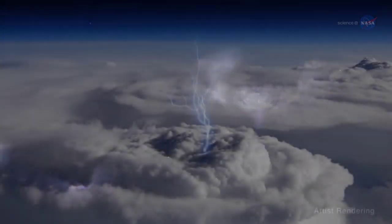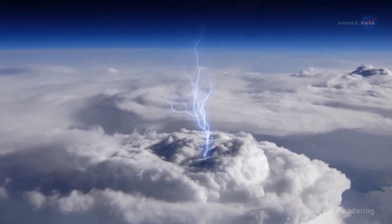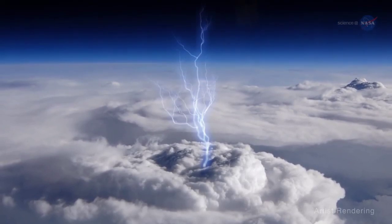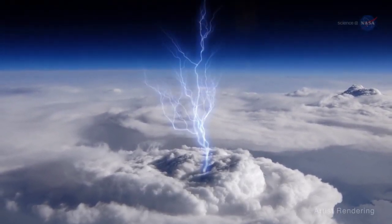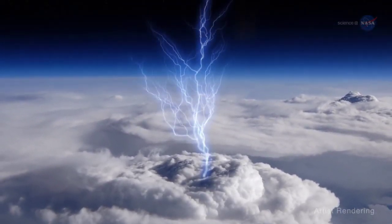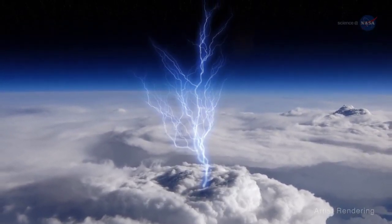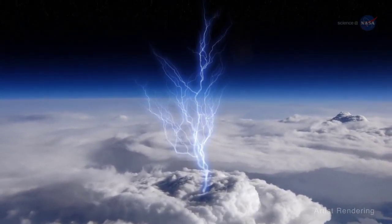Blue jets. Blue jets are a type of transient luminous event, or TLE — flashes and glows that appear above storms as a result of activity occurring in and below those storms. Blue jets pulse from the tops of intense thunderstorms and reach up toward the edge of space.